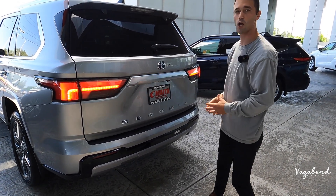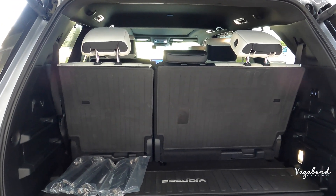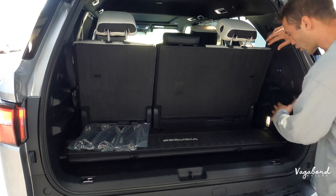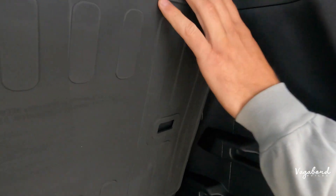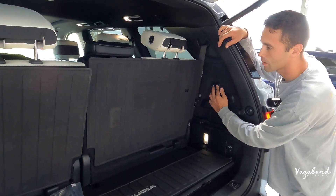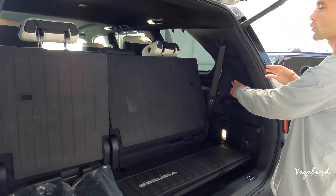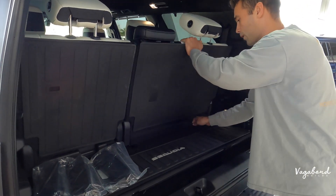Let's open this tailgate and talk cargo area. Minimum cubic feet of space is 22, and maximum is 87 cubic feet with both rows completely down. On the right-hand side, you have two control buttons for your automatic electric-controlled third-row seating. You can go ahead and drop those down — and stop them and pick them back up. These seats are also controlled by levers down here to move them forward and back.